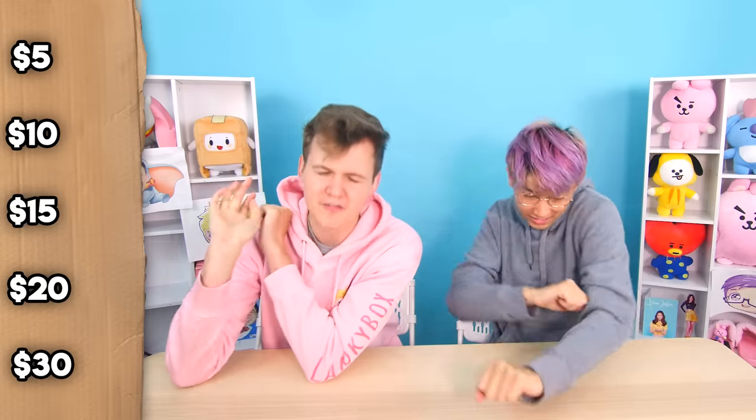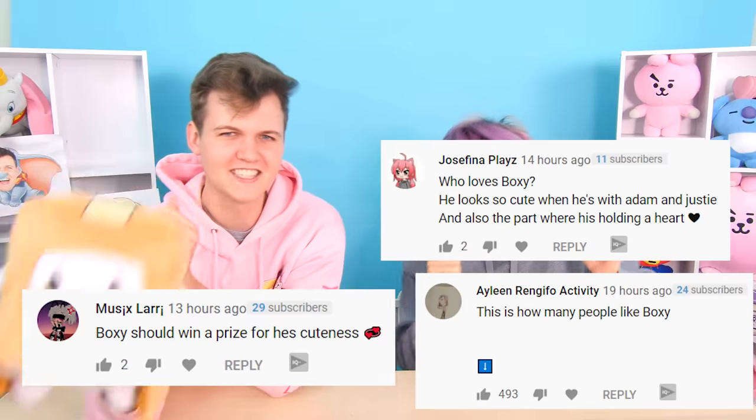Okay Justin, your price options for this game are $5, $10, $15, $20, and $30! Now guys, Boxy read some of your comments on the last episode. Thank you so much for being so nice to him! He was so happy from the comments that he didn't even need to hug Adam today! Wow, I'm gonna do it anyways! Oh no!